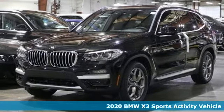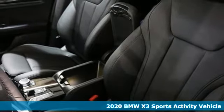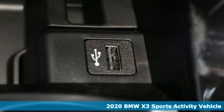It's a new 2020 BMW X3. Whether your instincts lead you to unpaved roads or just down the to-do list, this X3 delivers on what you need.